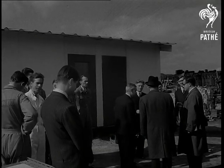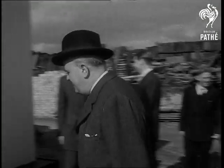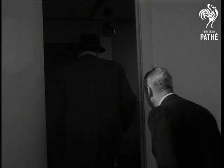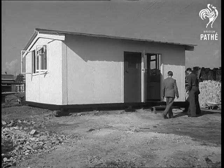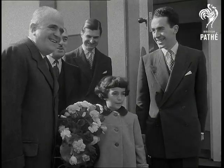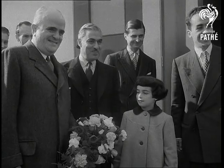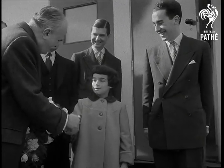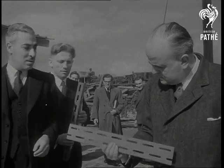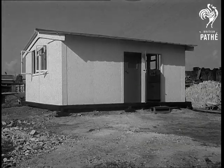The inventor of Dexion's slotted angle, Mr. Demetrius Kamino, welcomed the Greek ambassador in London when he visited the site to receive the gift on behalf of his country. Entering the house, the ambassador made a tour of inspection, and then received a bouquet from Mr. Kamino's little daughter. A fully qualified engineer, Mr. Kamino is managing director of Dexion Limited. He and his team now look to the time when the world will be their building site. To the homeless people of all nations, Dexion Angle brings new hope.